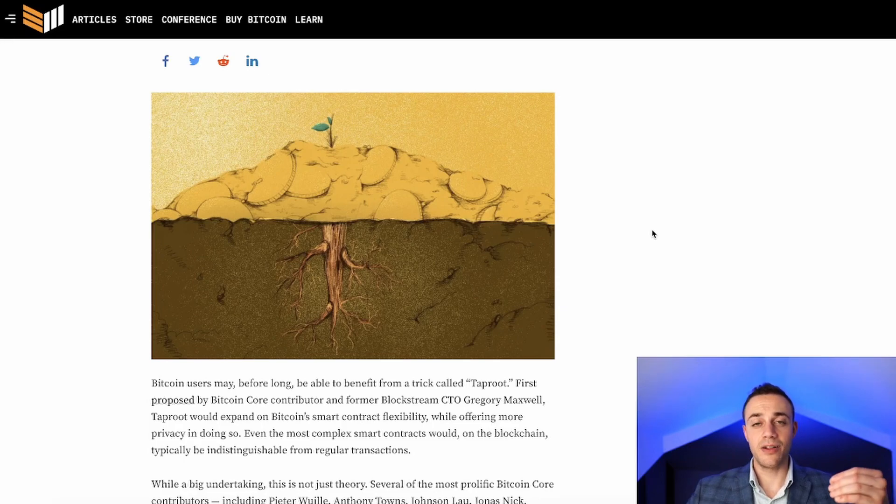Taproot will also enhance scalability. It's going to reduce transaction space by around 20% — that number will be higher if more people use multi-sig transactions — and it will improve network congestion, bringing higher transaction throughput and cheaper fees. Right now, when the Bitcoin blockchain is congested, fees can range from $20 to $60. Cheaper fees means happier users, more willing to spend and send Bitcoin freely, and all these factors add up significantly in the long run.